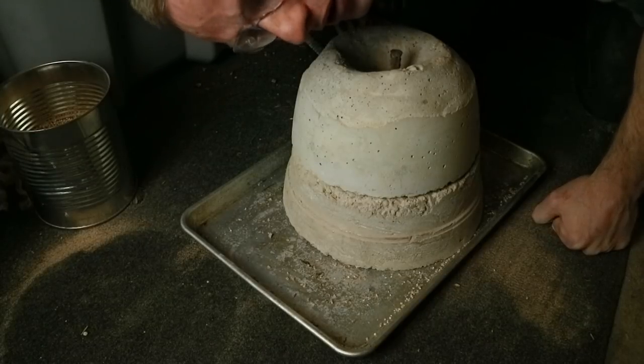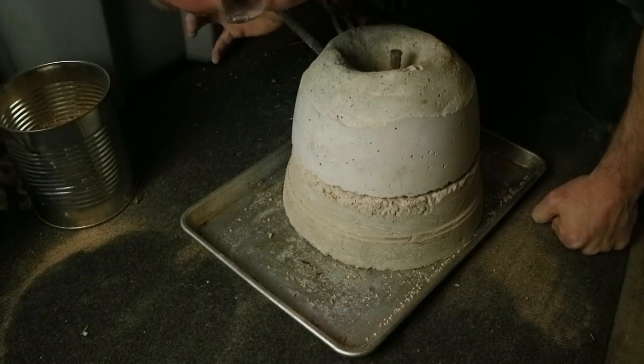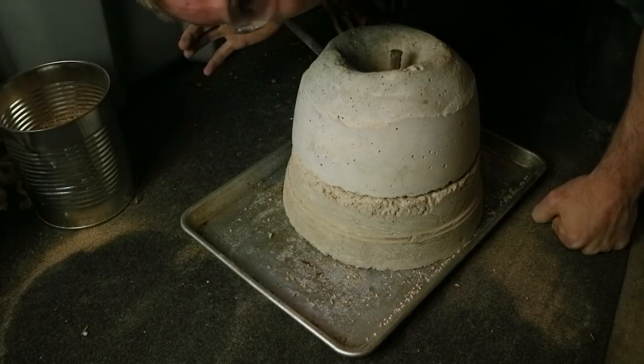This is what the daily grind was all about. Back in the day when you produced your own flour and you had to live off of it, this is the way people produced all of their food.